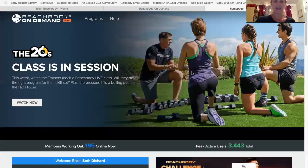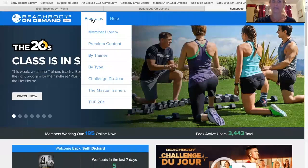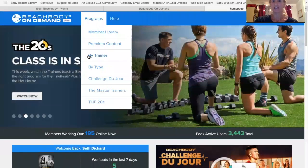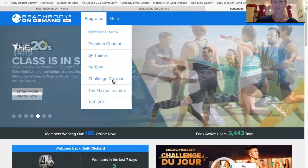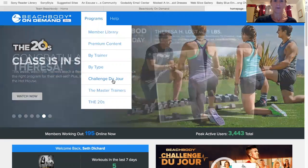It'll take you to the next screen, which if you click on the programs tab it'll give you a dropdown of member library, the premium content, a list of workout programs by trainer, by type, and then the challenge du jour which I'll talk a little bit more about in a later post.